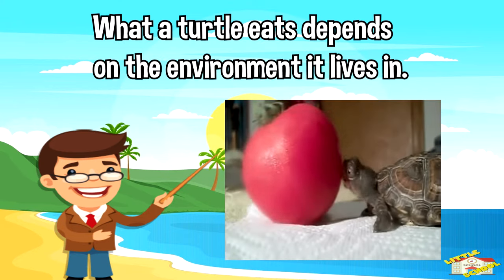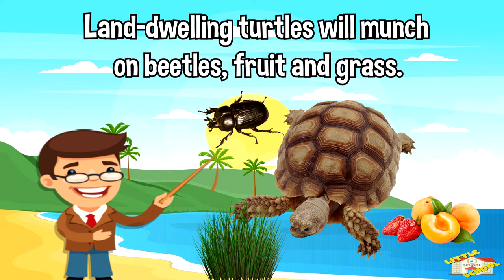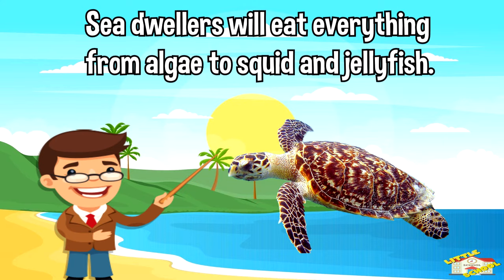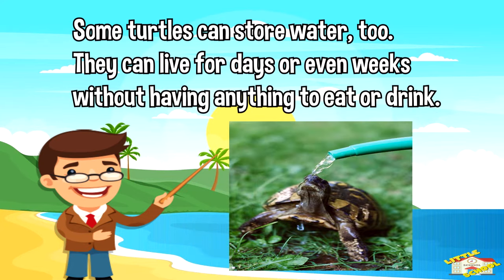What a turtle eats depends on the environment it lives in. Land-dwelling turtles will munch on beetles, fruits, and grass. Sea dwellers will eat everything from algae to squid and jellyfish. Some turtles can store water too — they can live for days or even weeks without having anything to eat or drink.